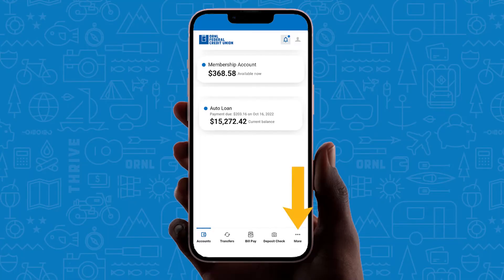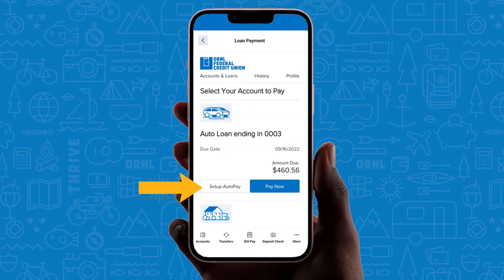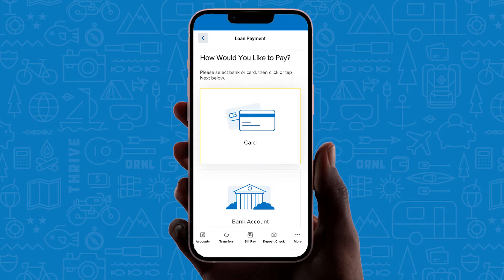First let's look at the app. Select the more option. Under transfer and pay, choose loan payment. Your loan will appear with an option to set up auto pay or pay now. Let's look at the pay now options. You can choose to pay using a debit card or bank account. Please note that credit cards are not an eligible form of payment.